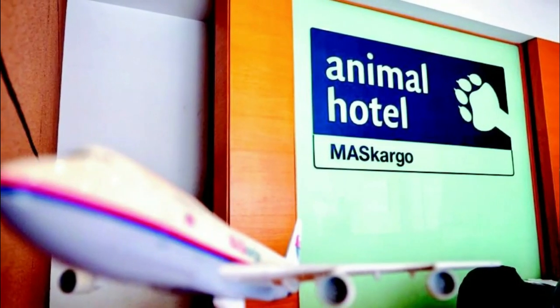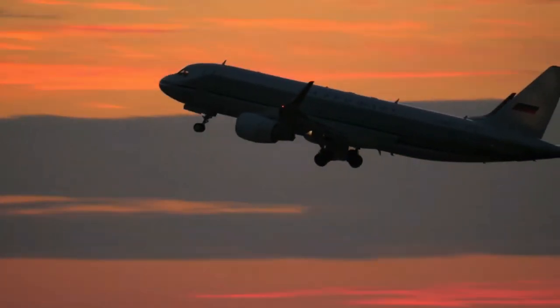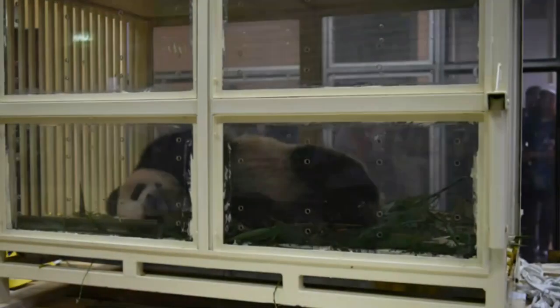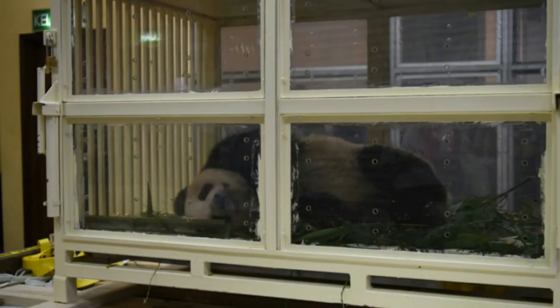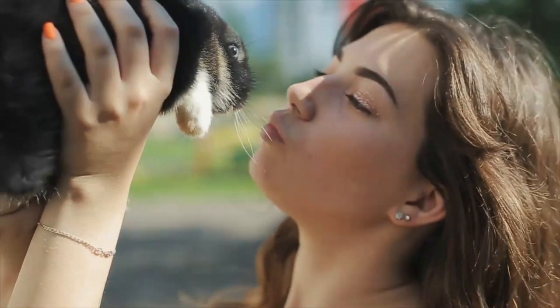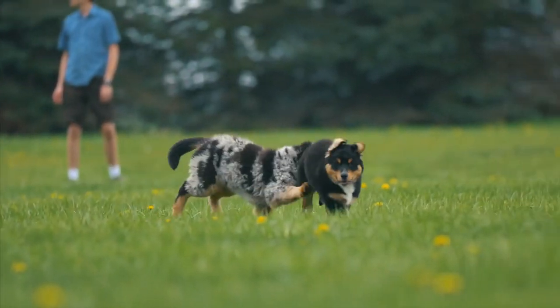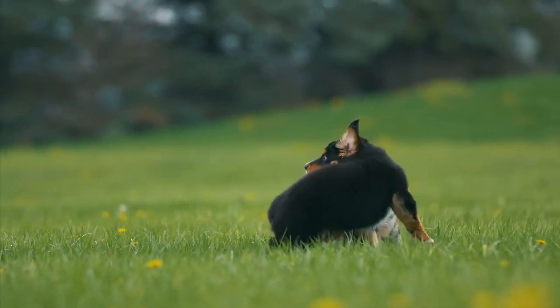Within its infrastructure, it also hosts an animal hotel. This facility isn't just for sending or receiving pets around the world — it actually lives up to its name as a hotel. It offers people who are looking for a getaway vacation but can't leave their pets alone a solution, so while they are out, their pets are also out on a vacation.